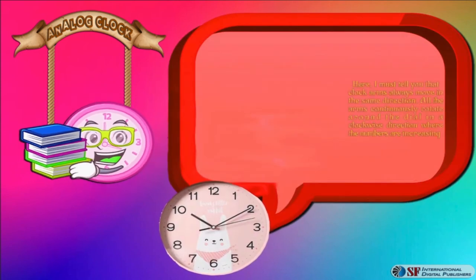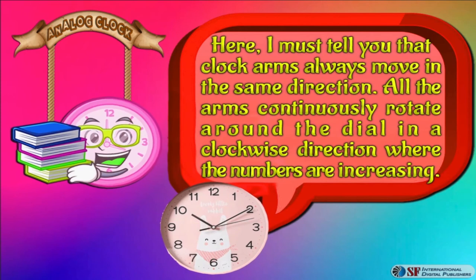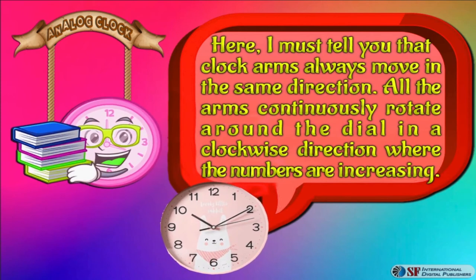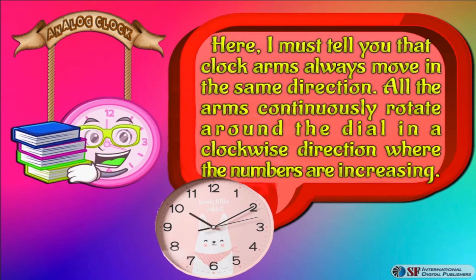Here I must tell you that clock arms always move in the same direction. All the arms continuously rotate around the dial in a clockwise direction, where the numbers are increasing.